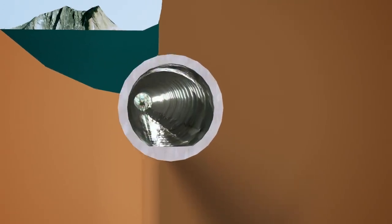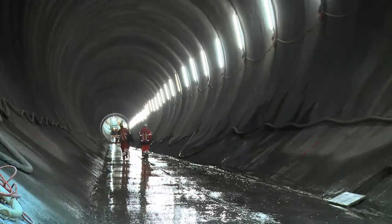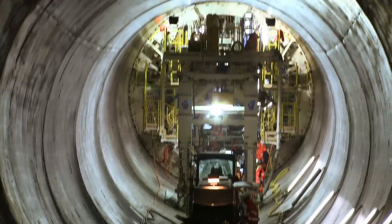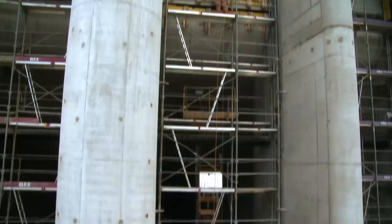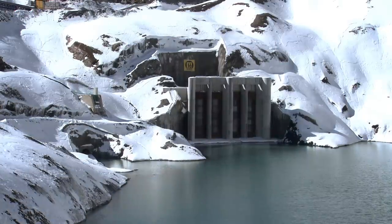The upstream pressure tunnel connects the valve chamber to Lake Mutt. Eight meters in diameter, it's as big as a road tunnel. During 2012 and 2013, the Lake Mutt intake and outlet structure was constructed at the tunnel portal and was later submerged.